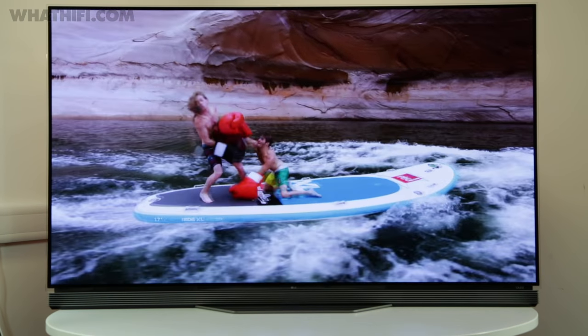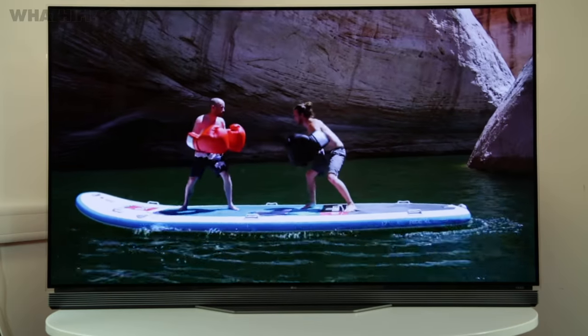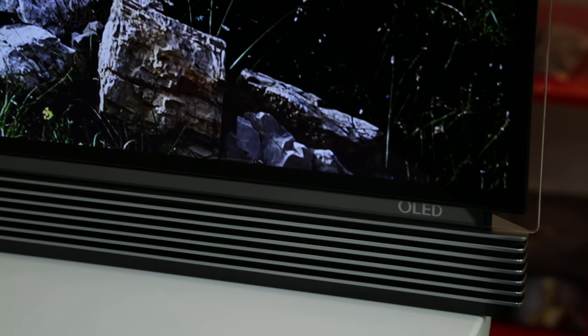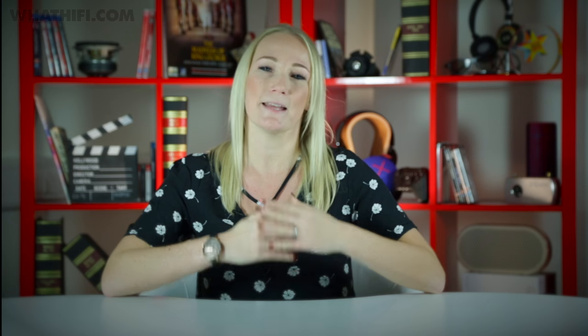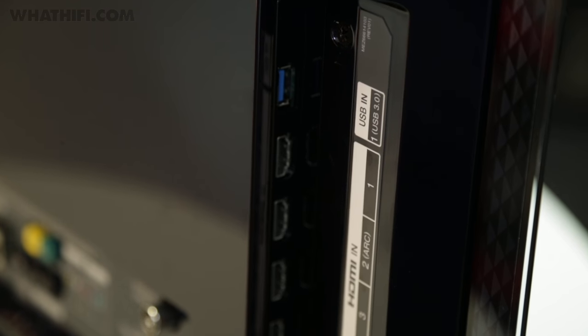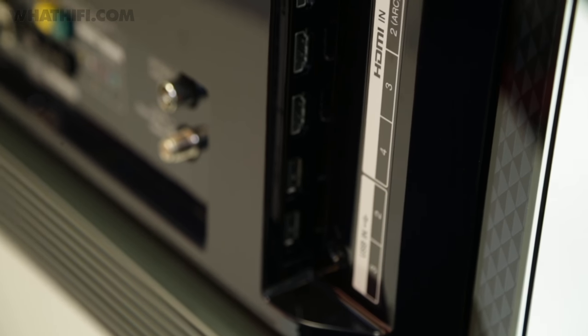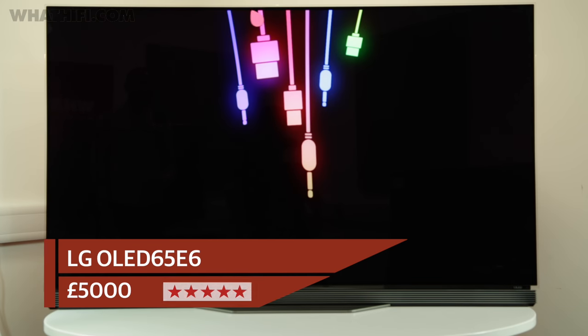Colours are striking too, with reproduction that's as punchy and enthusiastic as possible without compromising realism. Of course, black levels are second to none and contrast is outstanding. Plus, this set even sounds good, with a built-in soundbar stand that offers an improvement in both bass and volume over standard flat-screen TV speakers. LG has been at the vanguard of TV technology with its OLED panels, and this set shows off the technology's abilities at their finest.